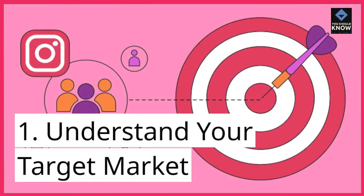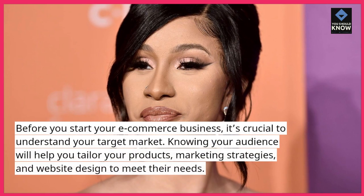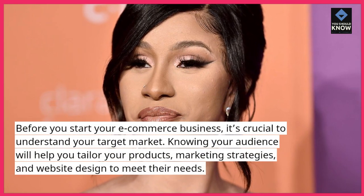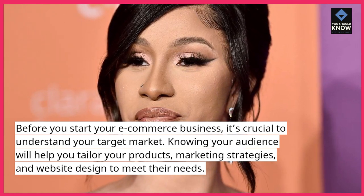1. Understand your target market. Before you start your e-commerce business, it's crucial to understand your target market. Knowing your audience will help you tailor your products, marketing strategies, and website design to meet their needs.